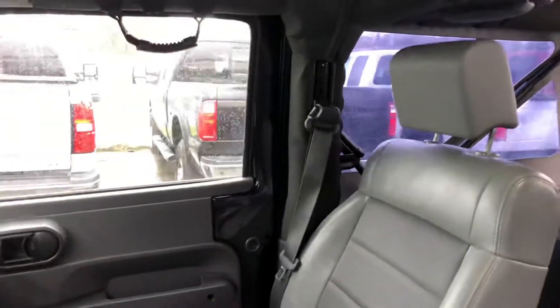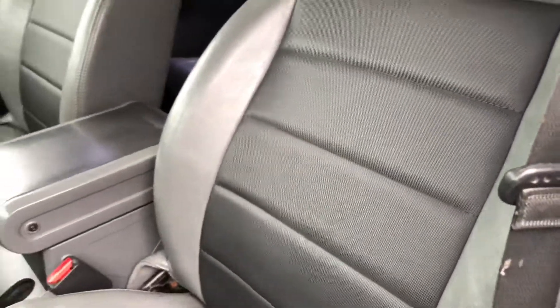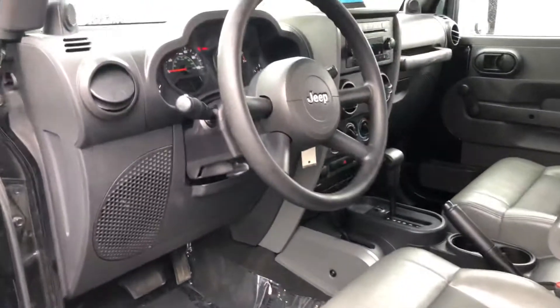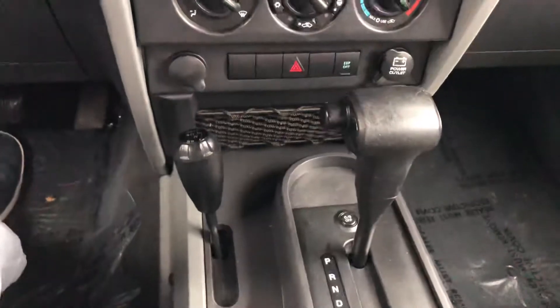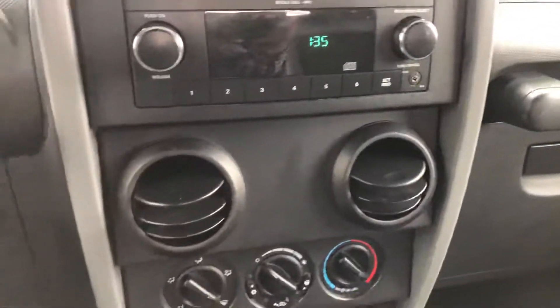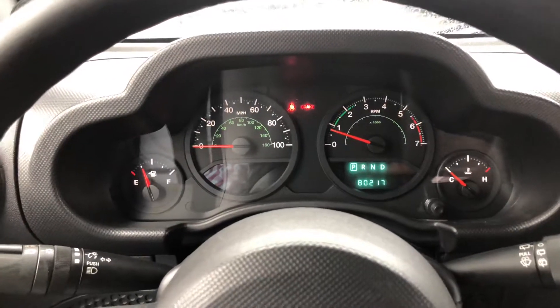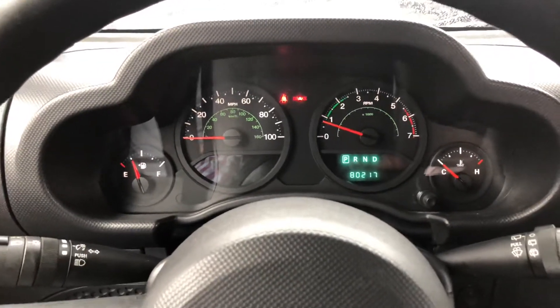LED light inside. Leather with kind of like cloth on the side of the seats. Automatic four-wheel drive, manual windows. 80,000 miles on it. No weird lights like check engine, ABS or anything like that. It smells nice, no weird smells.